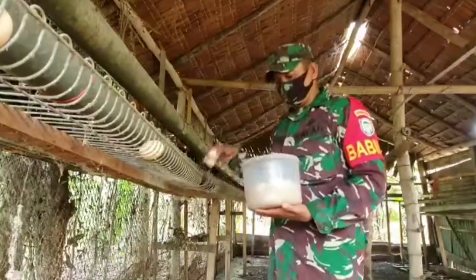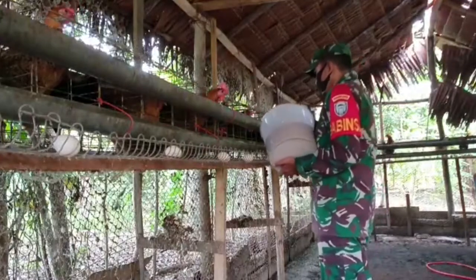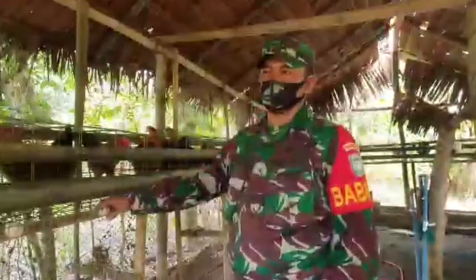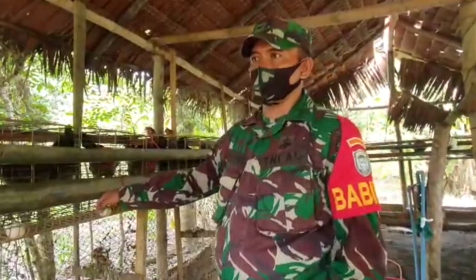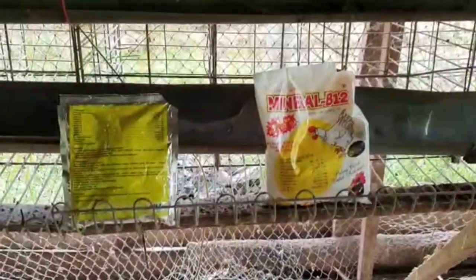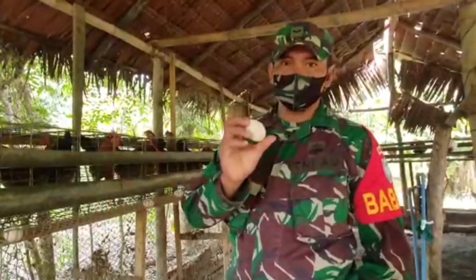Untuk pakan sendiri, di saat sudah berproduksi ataupun bertelur, satu hari satu on. Pagi setengah on, sore setengah on. Apabila kebanyakan, akibatnya jelek karena terlalu gemuk, ayam tidak menghasilkan telur. Maka dari itu harus kita beri setengah on pagi, setengah on sore, biar menghasilkan telurnya maksimal.